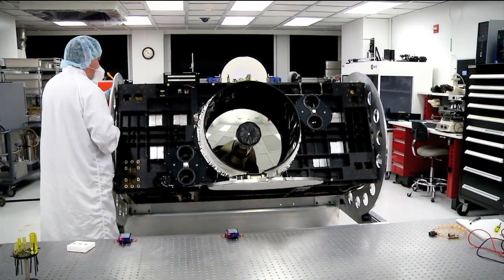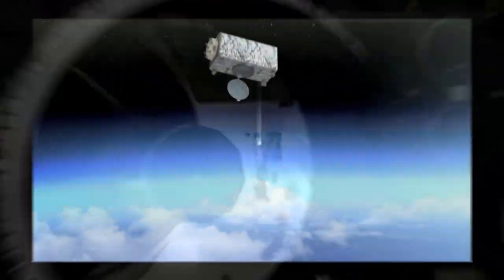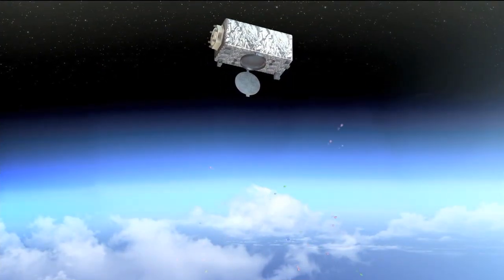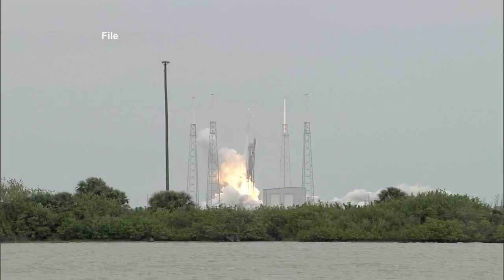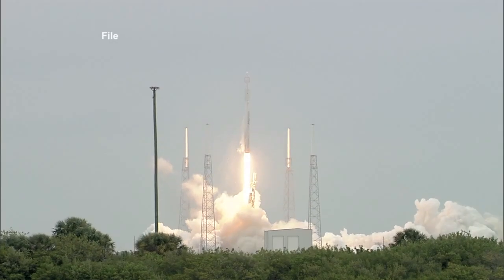One of the experiments, the Cloud-Aerosol Transport System, or CATS, is designed to study the global distribution of clouds and aerosols in our atmosphere. Launch from Cape Canaveral Air Force Station is no earlier than January 10.